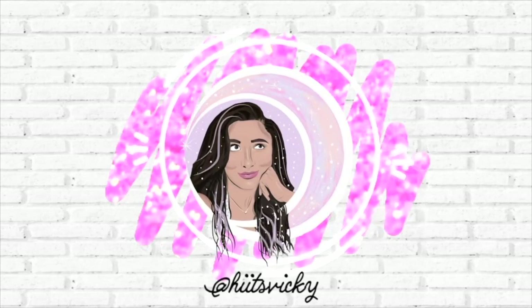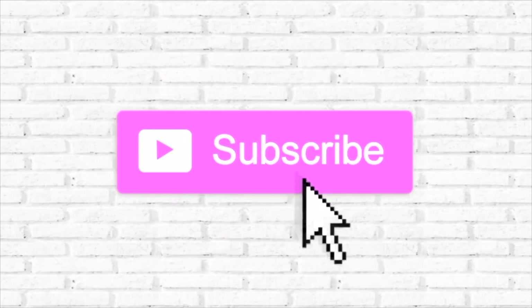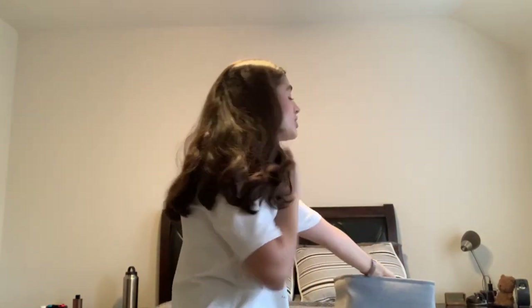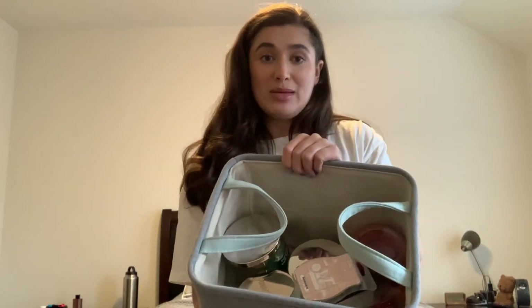Hello guys, and welcome back to my channel. Today's video is going to be my February empties. I have my box right here. I need to do this video because it is only the first week of March and I already have a ton of empties to fill this bin back up with. So here's a little sneak peek of last month, but let's go ahead and get started.